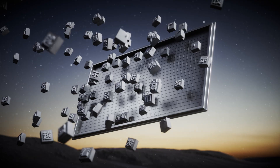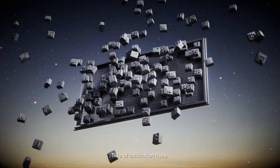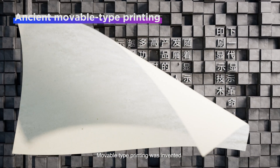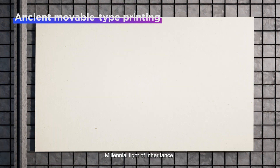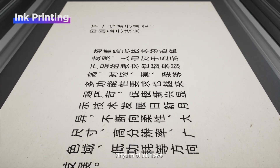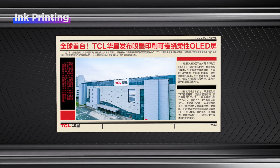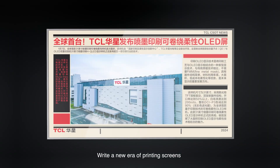Among characters, the tide of civilization rises. Movable-type printing was invented — a millennial light of inheritance. The rhythm of ink flows through printing innovation, writing a new era of printing screens.